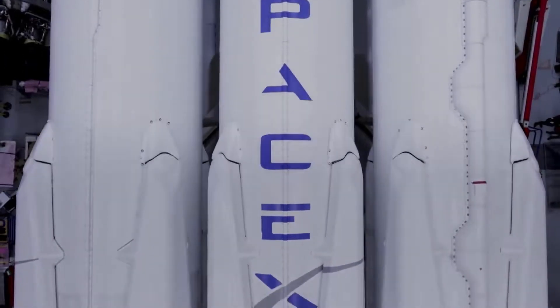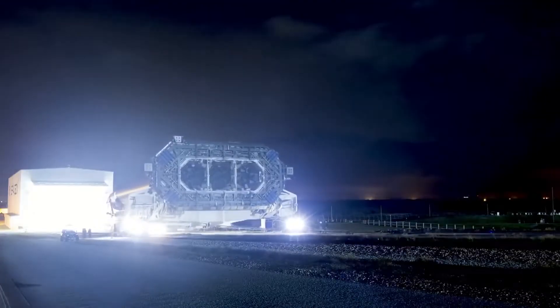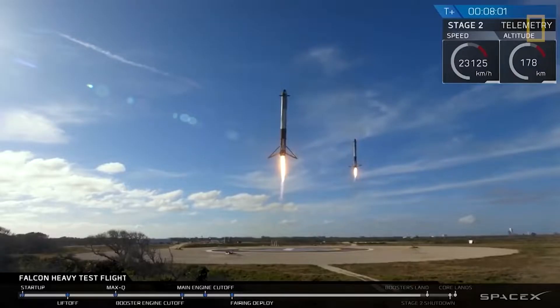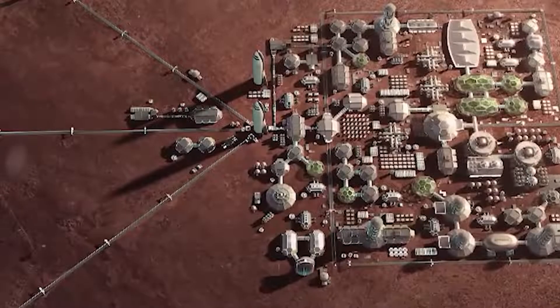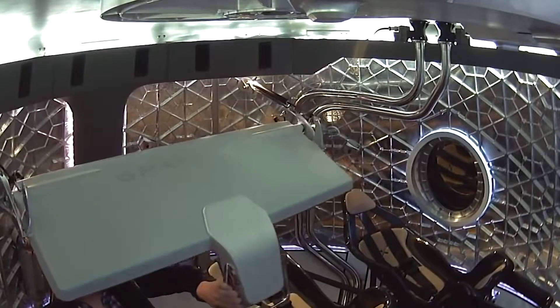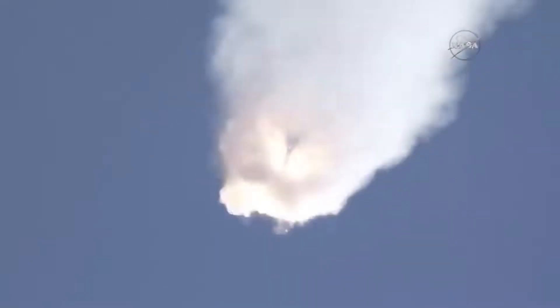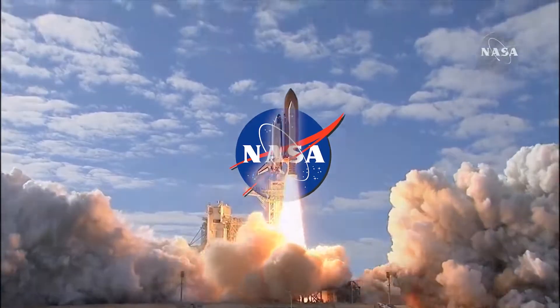SpaceX, based in Hawthorne, California, is an American aerospace manufacturer and space transport services provider. Elon Musk launched it in 2002 to lower space transportation costs and allow the colonization of Mars. Although SpaceX has had numerous achievements, one big setback occurred in June 2015 when a Falcon 9 rocket exploded while transporting cargo to the ISS. This loss almost brought SpaceX's activities to a standstill as the company lost critical trust with its clients, most notably NASA.